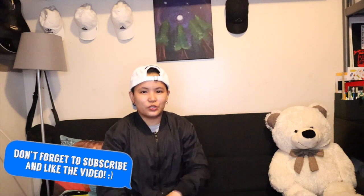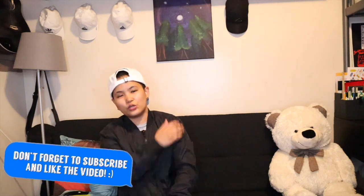Hi guys, welcome back to my YouTube channel. It's me, Yushin. For today, let's go back and grade the bag.